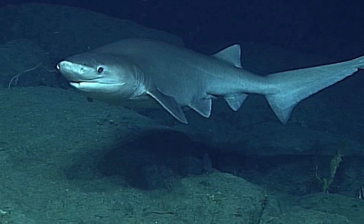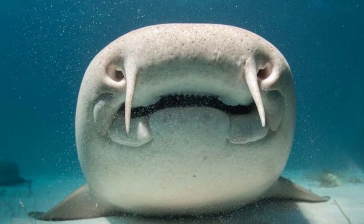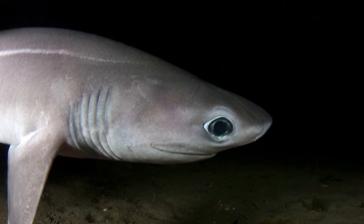Sharks have noses so they can breathe, right? They do have noses, but they use them to smell, not to breathe. They don't have lungs either, so without breathing through their noses and having no lungs — how in the world do they breathe?